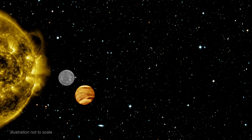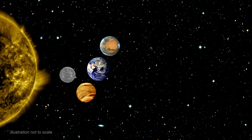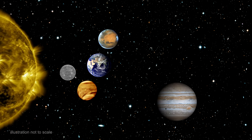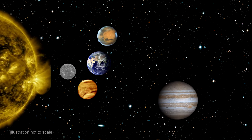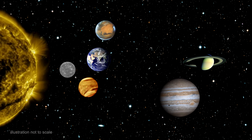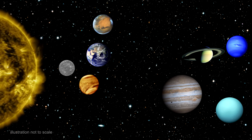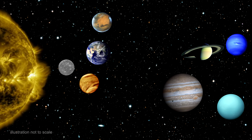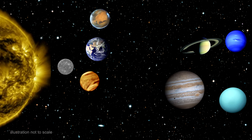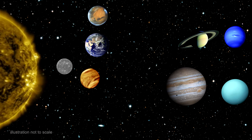We have the Sun at the center, and four relatively small, rocky planets in the inner solar system, and four much larger gaseous planets in the outer solar system. They are all in nearly circular orbits, and they are all in the same orbital plane. None of the planets are orbiting outside the plane, like some comets, asteroids, and dwarf planets do. Our theory of planetary formation will need to explain these facts.